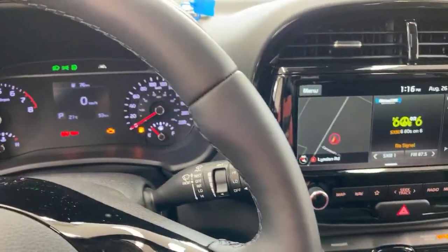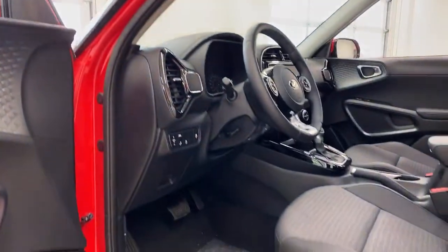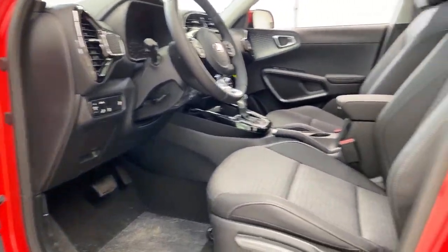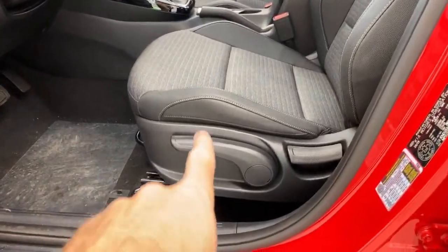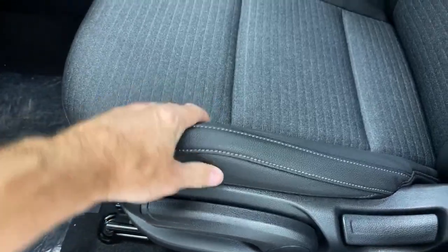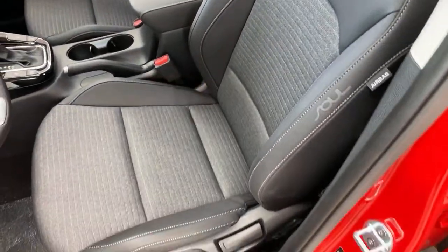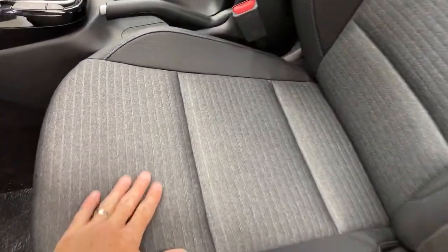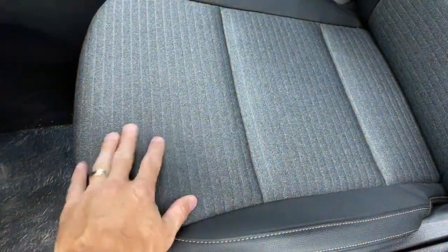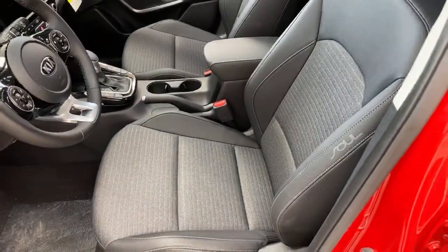I want to point out the seats. They're manual seats but very, very adjustable — you can raise and lower the seat. They have nice sharp side bolsters with a leather-like feel — not leather, but leather-like — with good bolstering on the side so they hug and support you nicely. The cloth is a grippier, tougher cloth rather than soft cloth, which I think makes it more durable.